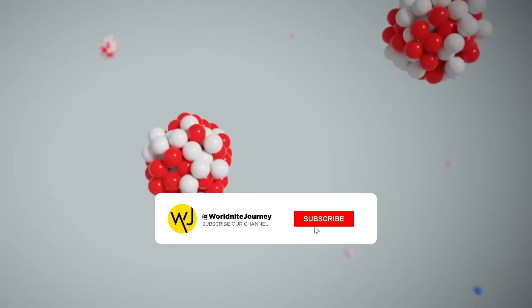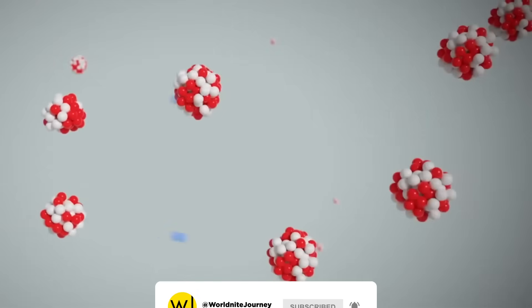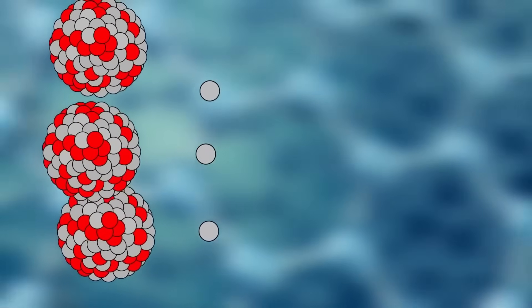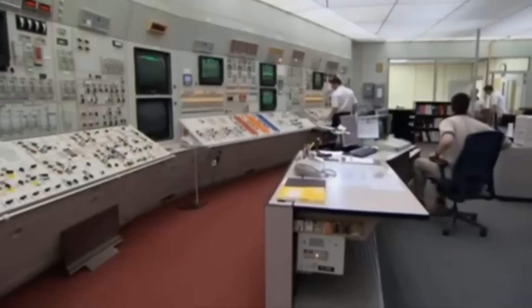At that moment, something extraordinary happens: nuclear fission. The atom splits into two smaller fragments, releasing enormous amounts of heat energy, along with several more neutrons that trigger additional splits. These new neutrons shoot out, hit more atoms, which then split and release even more energy. This sets off a chain reaction, a cascade of atomic divisions that generates colossal amounts of power, enough to supply entire cities.